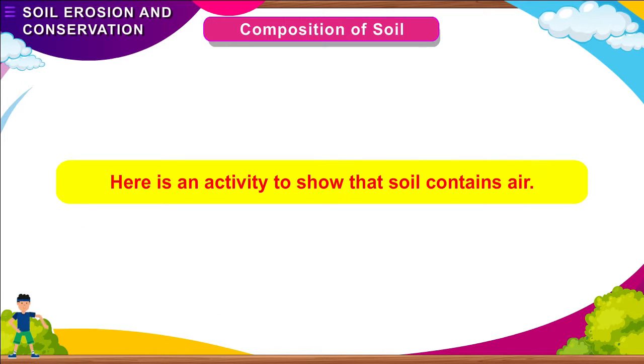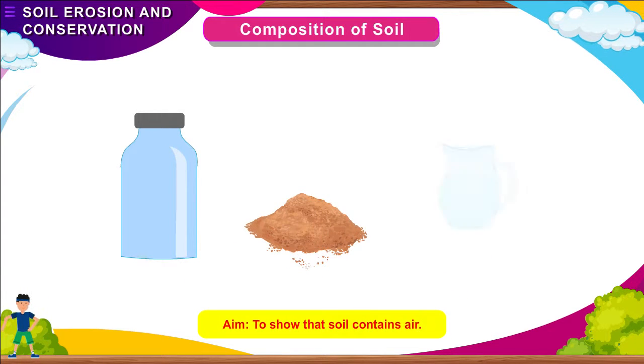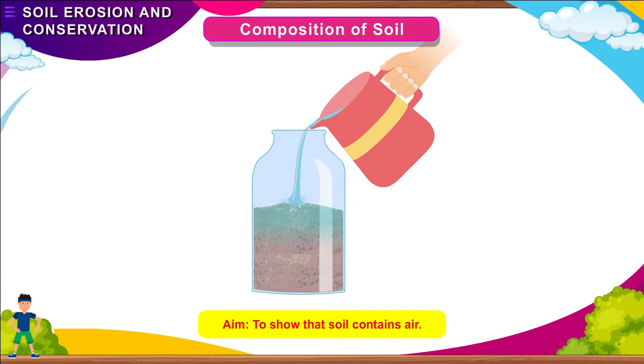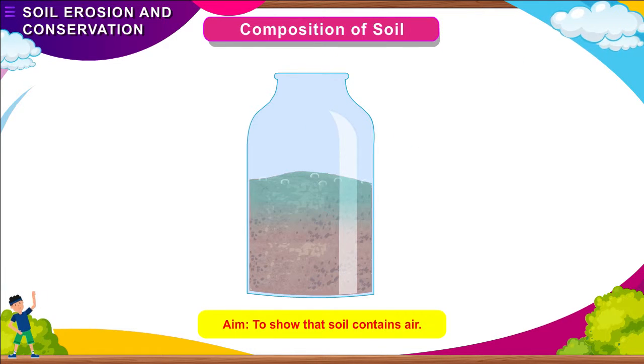Here is an activity to show that soil contains air. Aim: To show that soil contains air. Materials needed: a jar, soil, and water. Method: Put some soil in a plastic jar. Pour water over it. You will see bubbles coming up — these are air bubbles. The air present in the soil comes up when water is poured in, as the water takes the place of air.